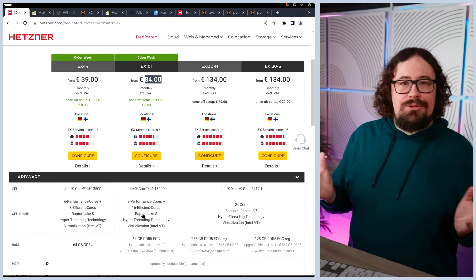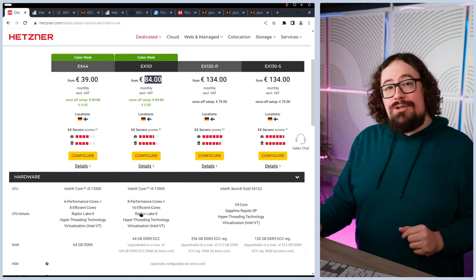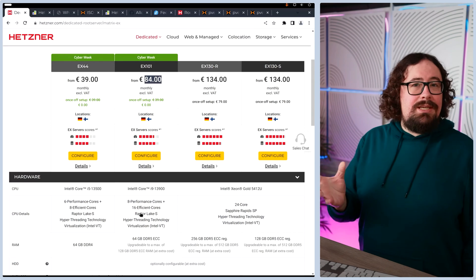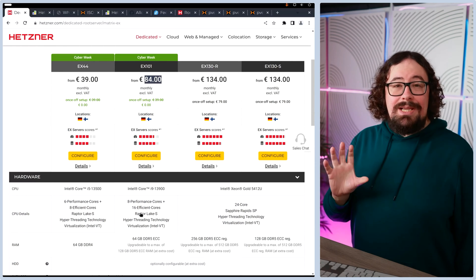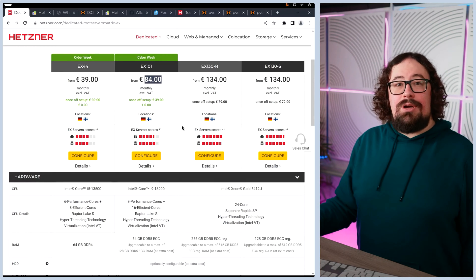Now, you may be thinking — hold on, performance cores? I thought you were talking about servers, Michael. Performance cores is usually in consumer hardware, and that's the cool thing about Hetzner — they use consumer hardware, which is perfect for learning. We don't need fancy, reliable servers if we're just trying to learn how things work. By using consumer hardware, we're making things significantly cheaper than if we were to use full-on servers.